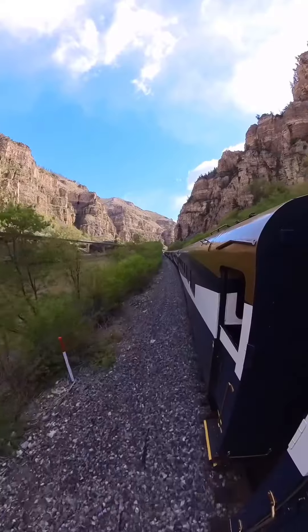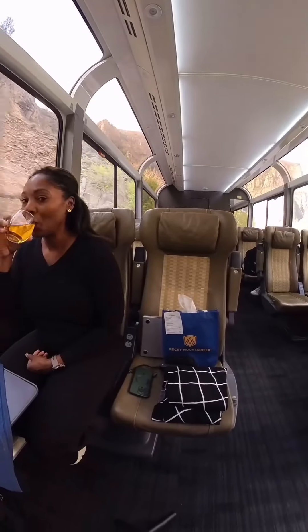One of the most special treats about riding the Rocky Mountaineer is that when you arrive to your fabulous hotel room, your luggage is already there. Back on board, we continue our journey through Colorado.